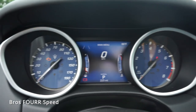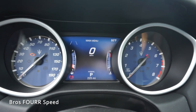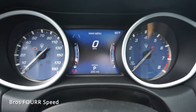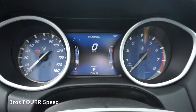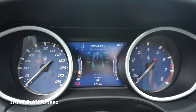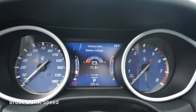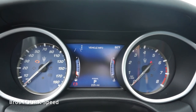Looking at the gauge cluster, the speedometer is on the far left, the tach on the right, and in the middle is your fuel gauge along with engine temperature. You can see what gear you're in along with the odometer. Using the buttons on the right side of the steering wheel you can view tire pressure, maintenance, battery voltage, and other vital vehicle information.